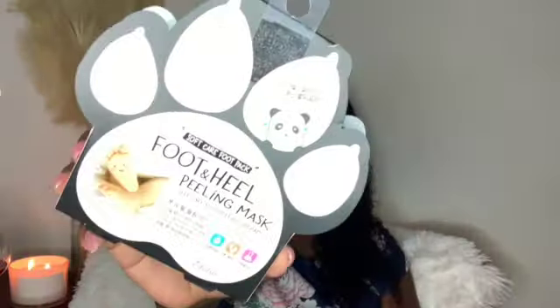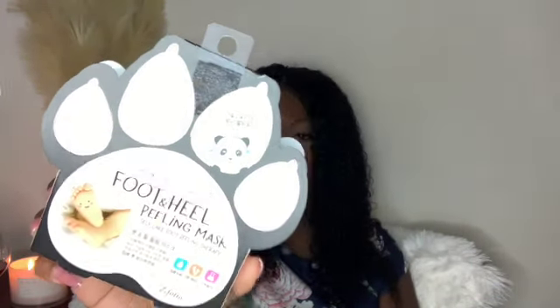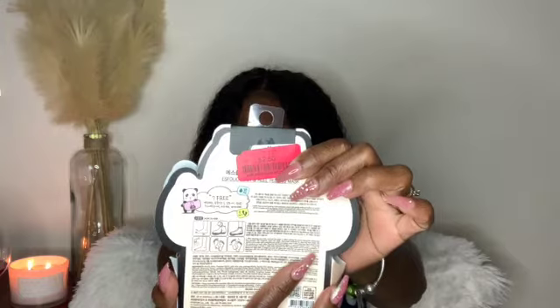The next item is a foot and heel peeling mask from the brand S.Folio. I can't wait to use these for some self-care therapy. I got this for just two dollars and fifty cents at Marshall's — they had tons of these. It looks like they may also come with a sock, I'm not entirely sure.